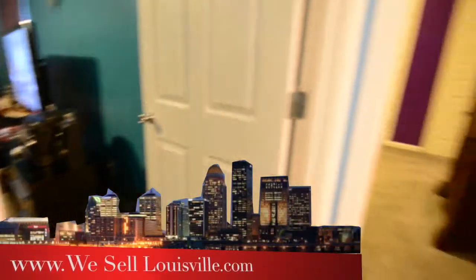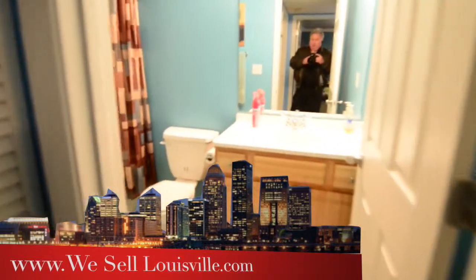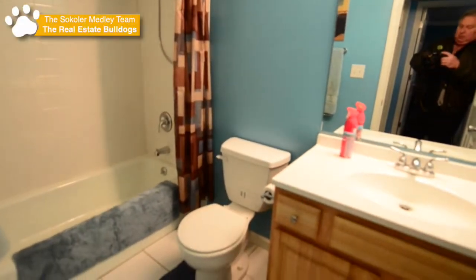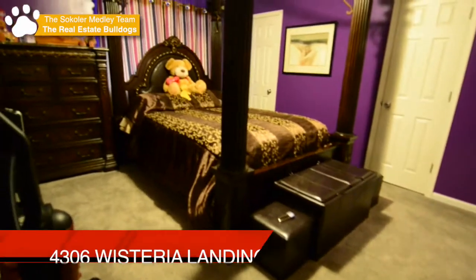Straight across from this bedroom is a full bath. And just a couple of feet down the hall is the master bedroom suite.